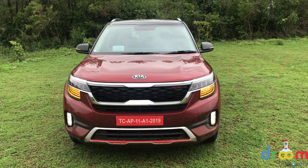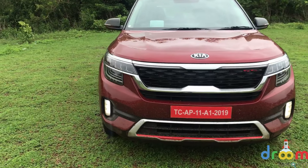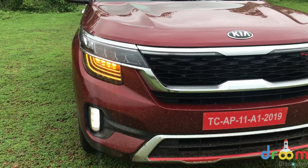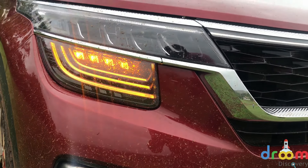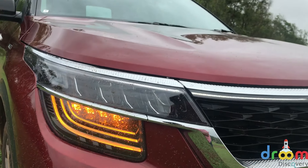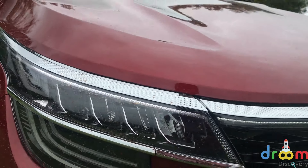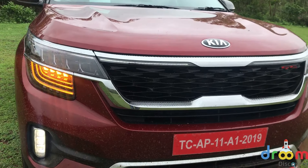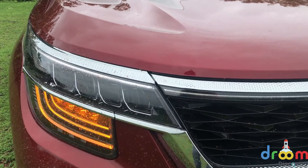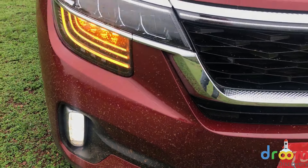I'll also be talking about the key elements which make it very different, starting with these indicators which are positioned under the headlamps and have a lot of slats to make it look very cool. The DRLs on the inside of the headlamp assembly stretch all the way to the centre of the grille. The headlamps themselves are LEDs and you also get Ice Cube LED fog lamps in the bumper.